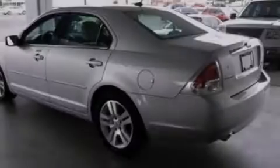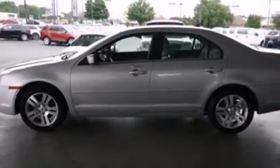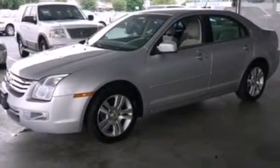cruise control, an auto-dimming rearview mirror, a six-speaker audio system, a leather-wrapped steering wheel, side-curtain airbags, a security system, a traction control system, four-wheel independent suspension, and this vehicle has fewer than 31,000 miles on the odometer.